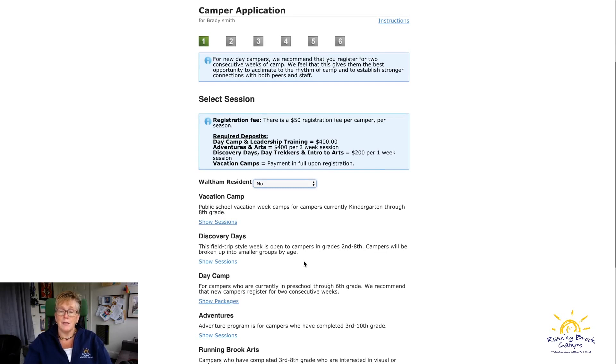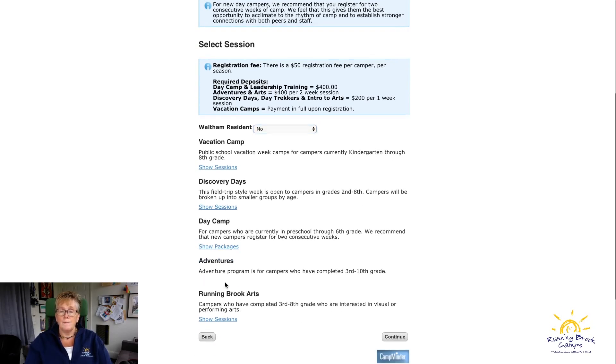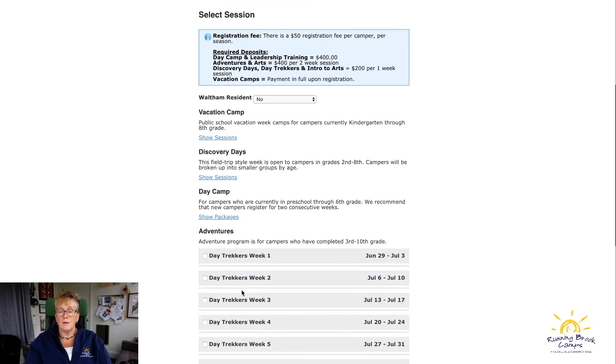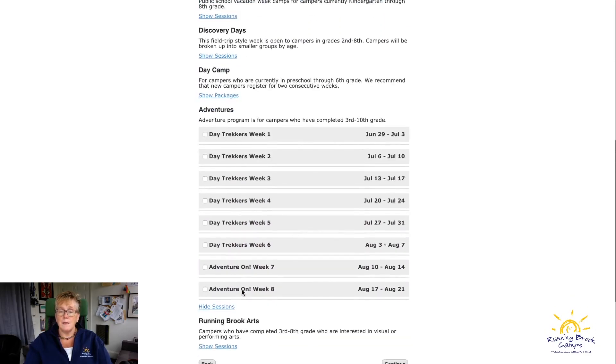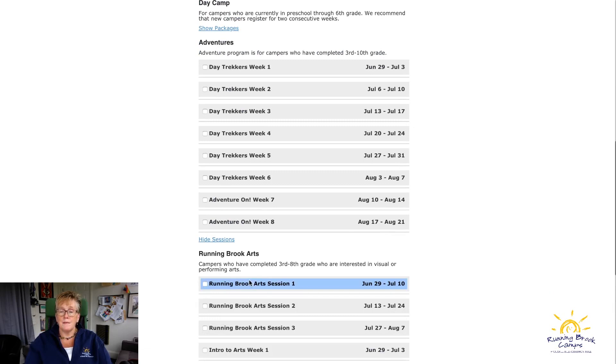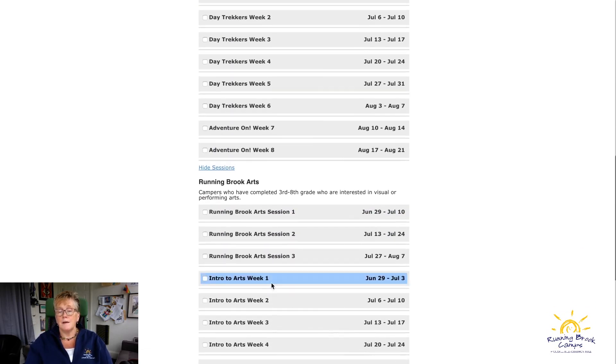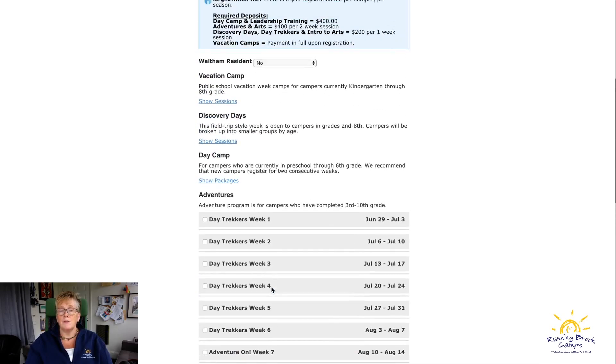For a 10-year-old, the programs available include vacation camp in February and April school vacation, Discovery Days as the early camp week starting June 22nd, day camp for eight weeks, Adventures and Day Trekkers running every week of the summer, plus an intro to visual arts and theater program and a regular visual arts program this season.